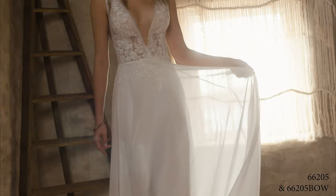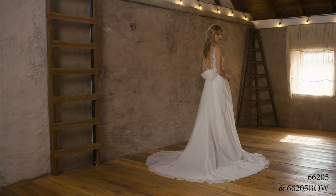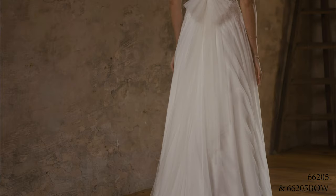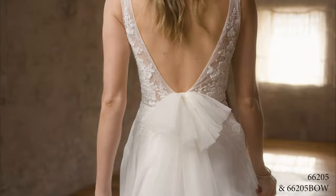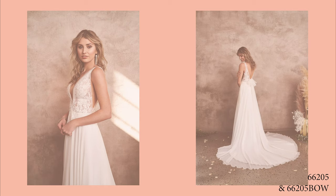Style 66205 is pure wanderlust with effortless movement throughout the A-line chiffon skirt. An ultra-chic plunging V-neckline sets off the bodice with illusion insets and a V-back. A soft Chantilly lace underlay is the perfect canvas for sequined appliques that float onto the lush skirt. Lightly scattered beading brings a touch of shimmer. Covered buttons cascade to the end of the chapel-length train, paired with a detachable tulle bow that is sold separately as 66205BOW.